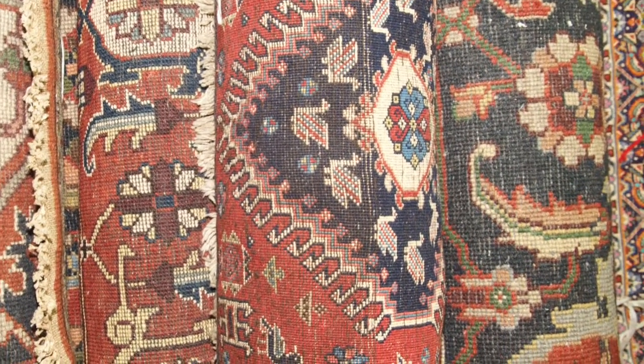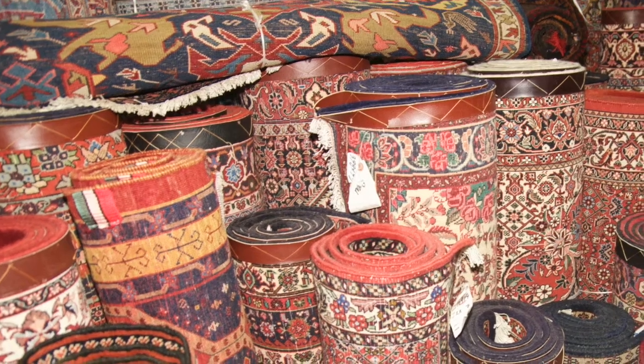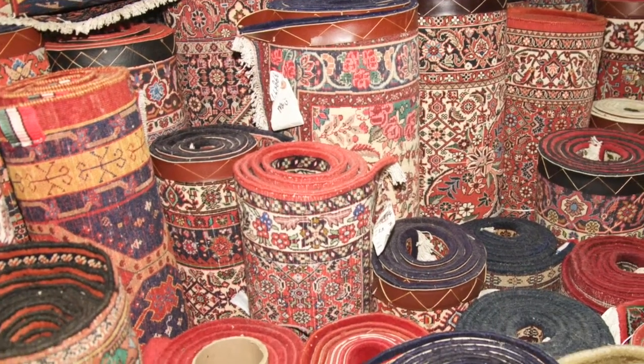They include a large selection of bijars, kashan, na'in, esvan, kum, tabris, haris, bakteri, and bokhara. Should you like any of them?